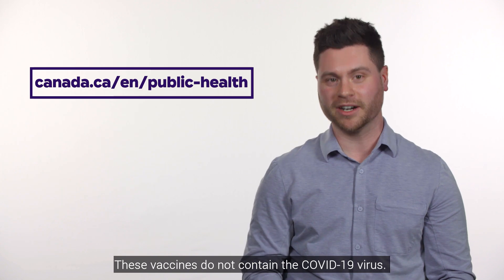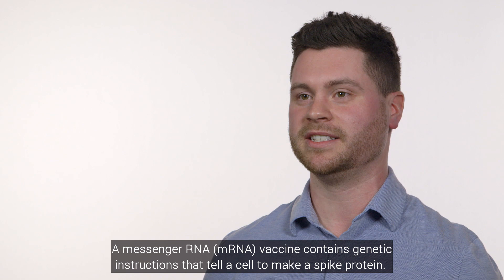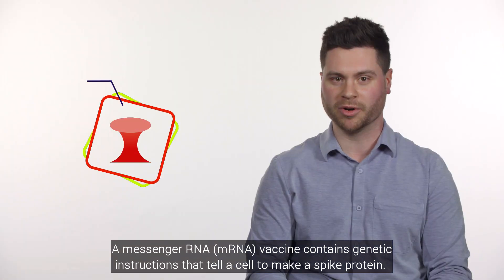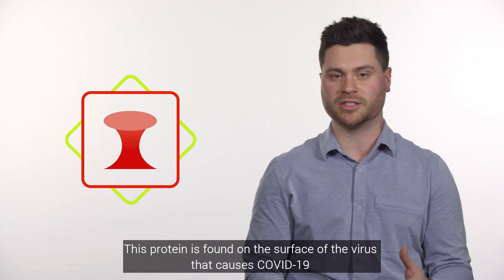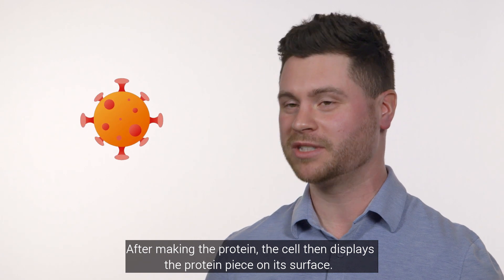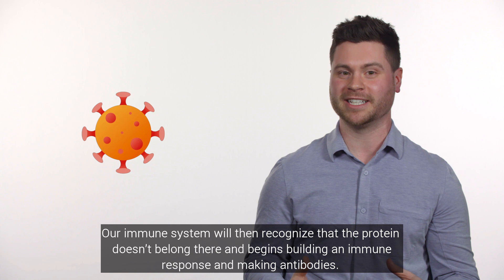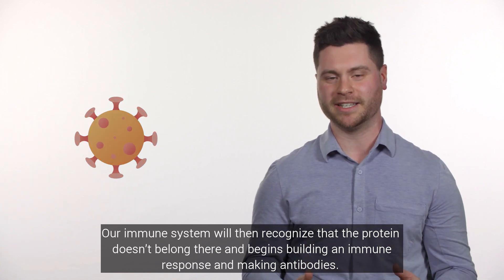These vaccines do not contain the COVID-19 virus. A messenger RNA vaccine contains genetic instructions that tell a cell to make a spike protein. This protein is found on the surface of the virus that causes COVID-19. After making the protein, the cell displays the protein piece on its surface. Our immune system will then recognize that the protein doesn't belong there and begins building an immune response and making antibodies.